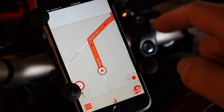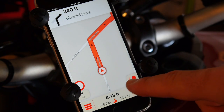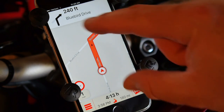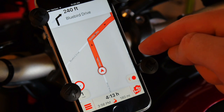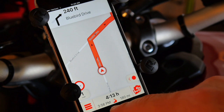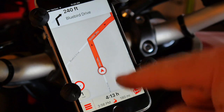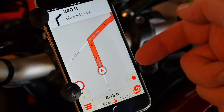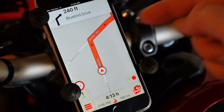Once navigating in Scenic, you get 2D/3D view options, and all the information I want: distance to the next turn, what I'm doing, the name of the road, ETA, time left, distance left, current speed, and speed warnings. This is really good. I'm going to save this one and take it out on the road to see how it performs on the bike.